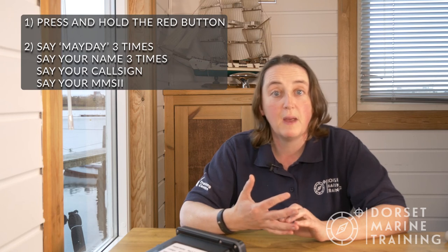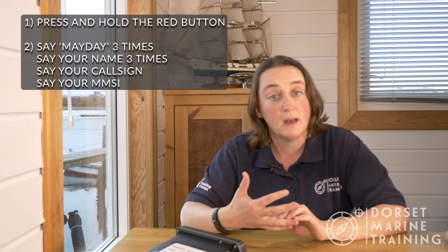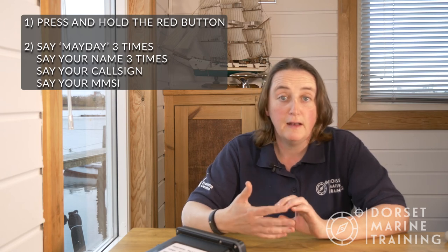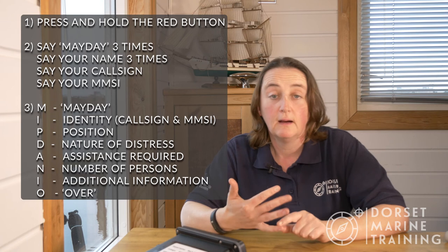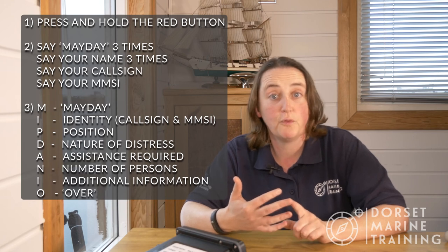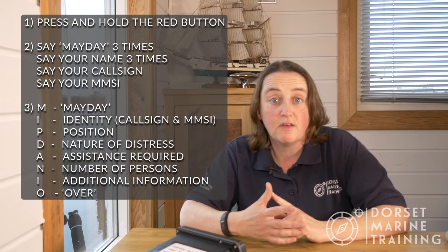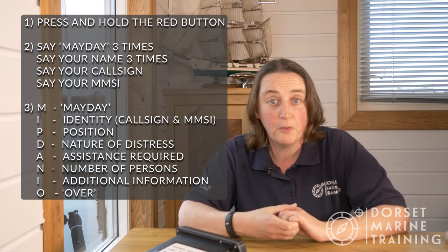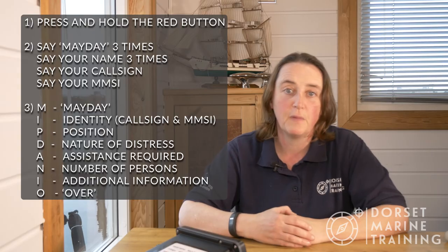Making a Mayday is a three-step process. Step one is pushing and holding the red button on our radios. Step two is making a Mayday voice call: Mayday Mayday Mayday, this is [name] [name] [name], call sign and MMSI. Step three uses a mnemonic called MIPDANIO: M is Mayday, I is Identity (name, call sign, MMSI), P is Position, D is the nature of Distress (e.g. sinking), A is required immediate Assistance, N is Number of people on board, I is any other Information, and O is Over.